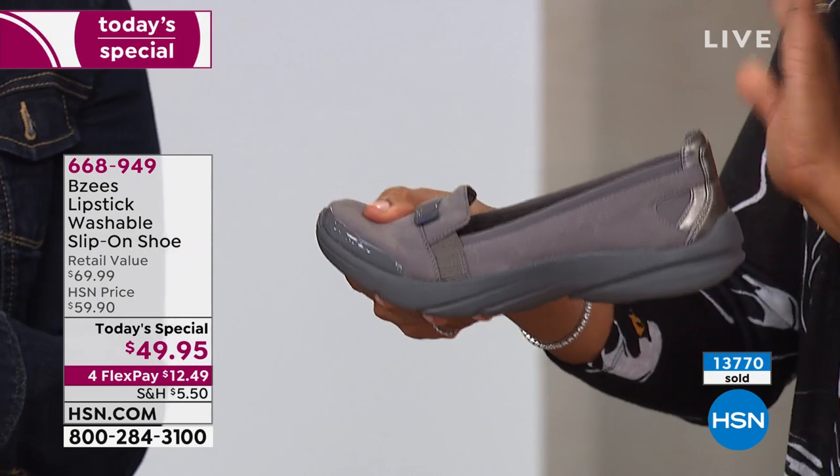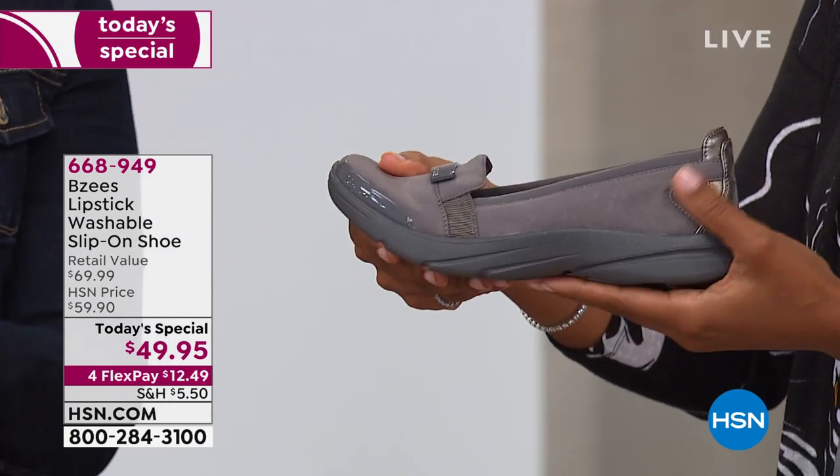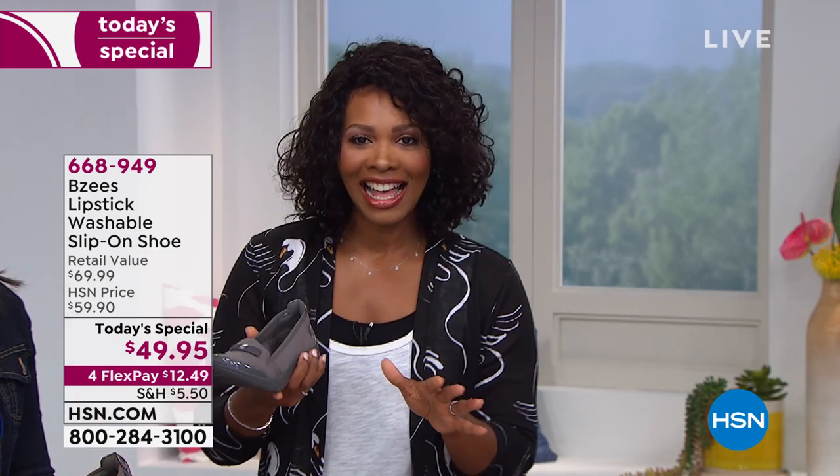I want you to try today's special — go ahead and pick them up. We always have a money-back guarantee here at HSN, so there's no fear. This one is called plum, the gray color is called plum. We've got them in black, navy, and in print, in sizes 6 to 11 including half sizes. Enjoy those — and there is one more item coming up that we won't have time to give a full presentation of.